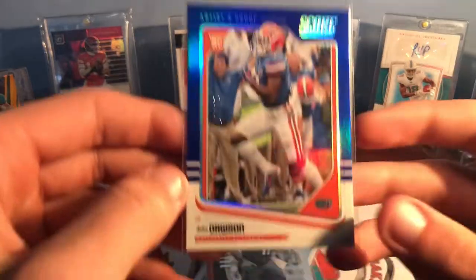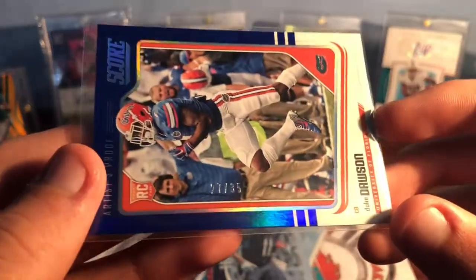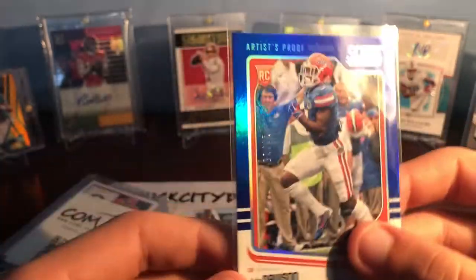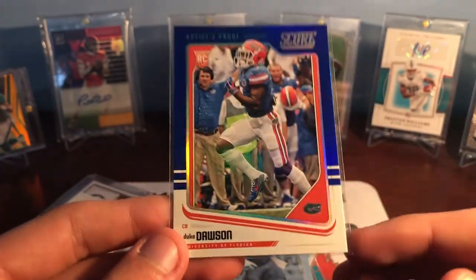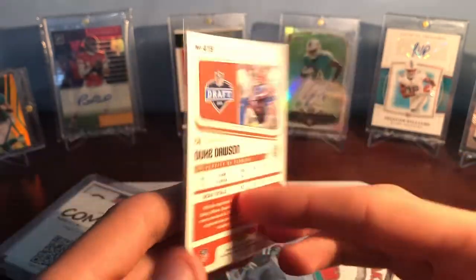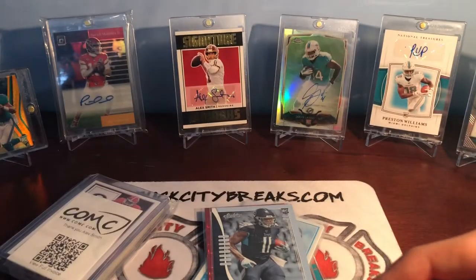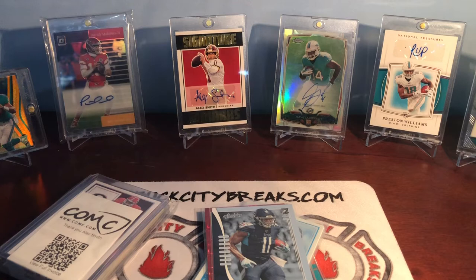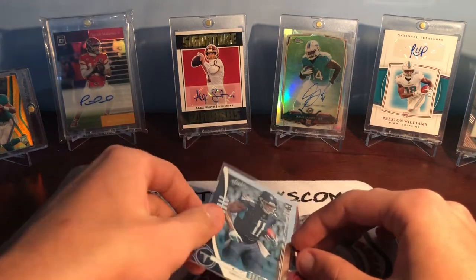Another Duke Dawson numbered card — super super nice looking Score Artist Proof, and that is number 27 of 35, so a really nice short print. The blue looks awesome with the Florida Gators colors. Super cool short print that I got for really cheap again. It's so nice because there are a lot of cards — inserts, numbered cards, base rookies, cool looking sets — that I can get without having to pay like three bucks for shipping on a two dollar card every time. I just wanted to do a trial run kind of thing.